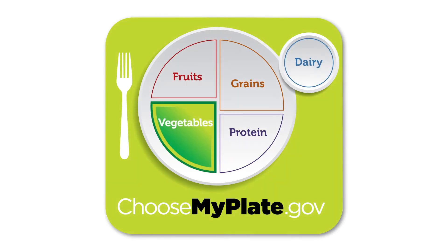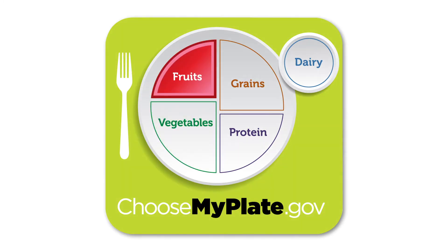Vegetables — broccoli, carrots, and tomatoes are vegetables. Fruits such as apples, bananas, and strawberries.